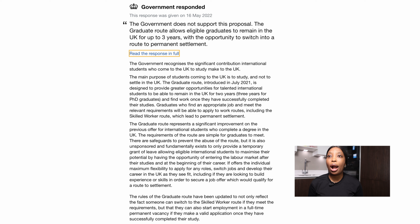Furthermore, the response went on to say graduates who find an appropriate job and meet the relevant requirements will be able to apply to work routes, including the skilled worker route, which leads to permanent settlement. If you want to work and live in the UK permanently, the visa you should be targeting is the skilled worker visa — the UK government have said it plainly in this response. The graduate route presents a significant improvement on the previous offer for international students who complete a degree in the UK, but it is unsponsored and fundamentally exists to only provide a temporary grant of leave.